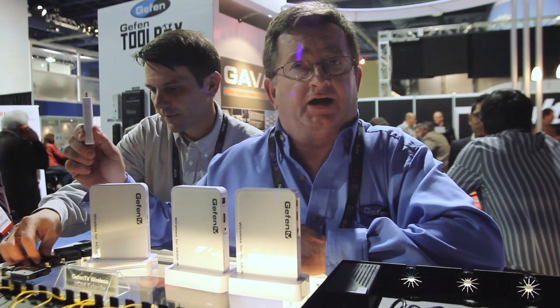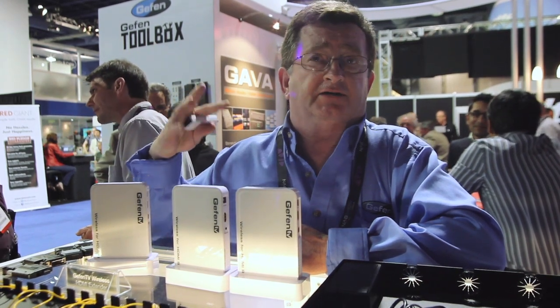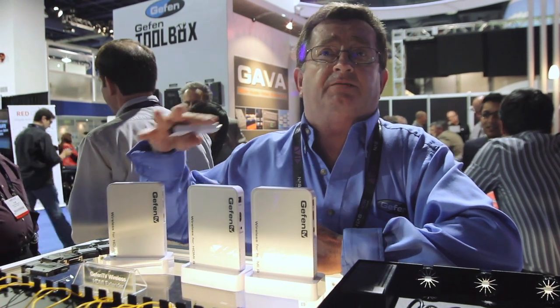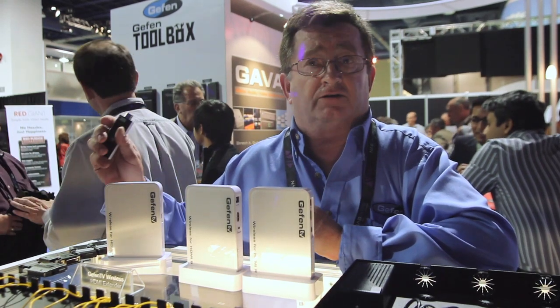What makes them so great is we have two new products that we've had before as new revisions, which is something that we tried previously and really, in my estimation, really perfected. We have, first of all, two models of the HDMI wireless sender-receiver.